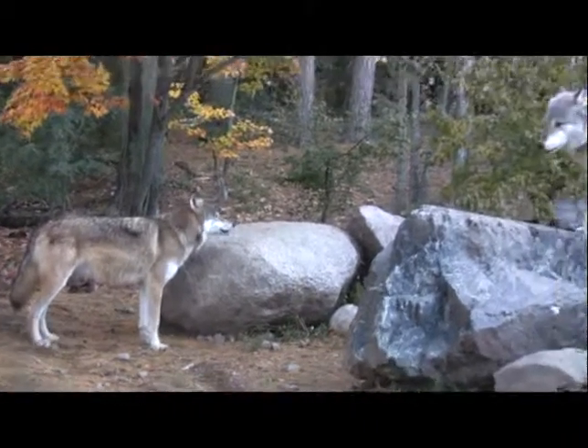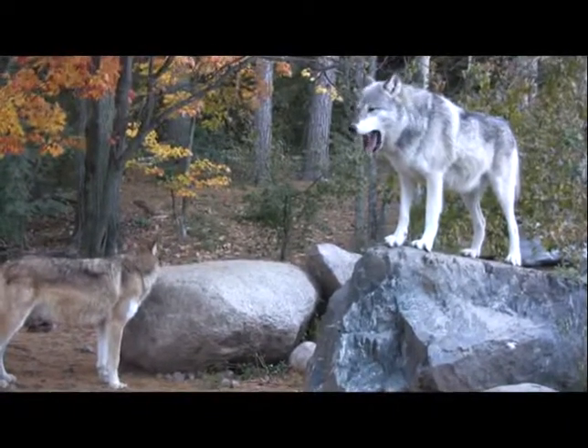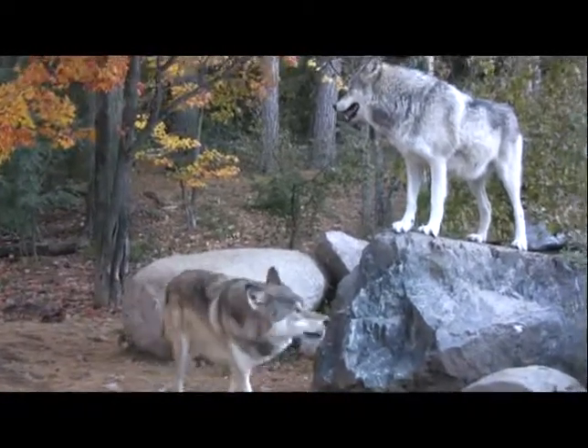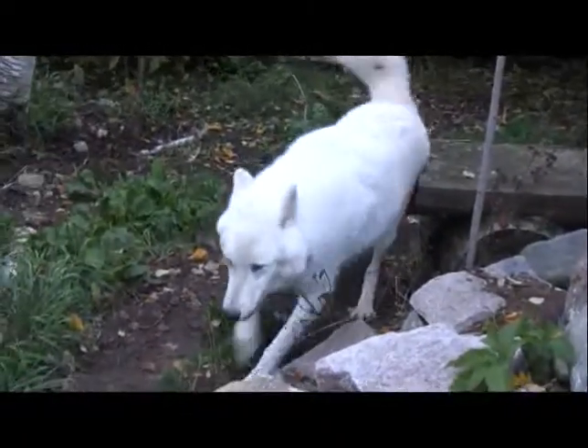Denali is young — he's two. He doesn't have the confidence to probably push it much farther. But we do know that Grizzer has the power to stop it. That's one of the things we're training people who work here and see the wolves on a frequent basis to watch: some of that tension.